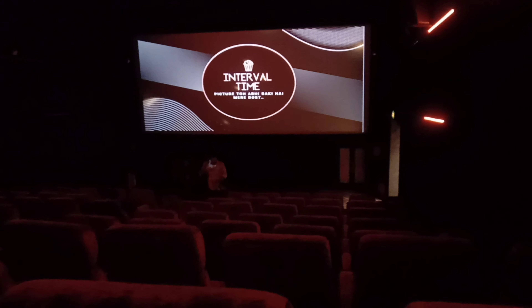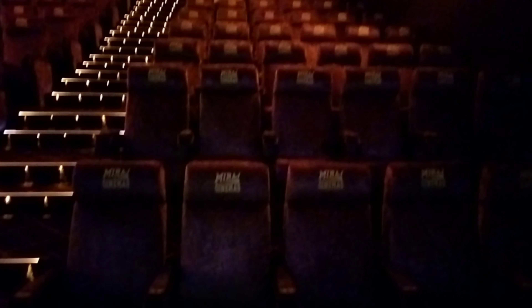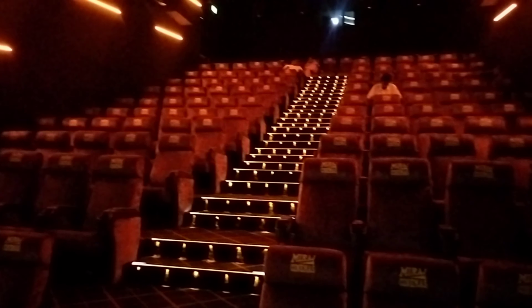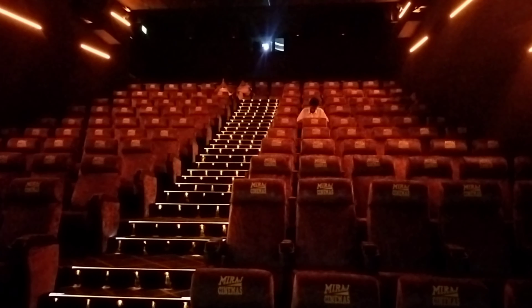This is the total name of the screen. The total is 4 screens. The first screen is a little bit smaller. The size is 3. The ticket fare is 60 rupees and you can also get tickets at 190 rupees.